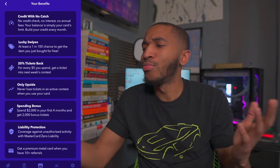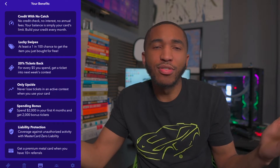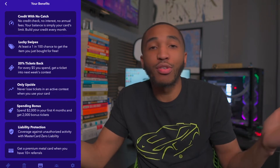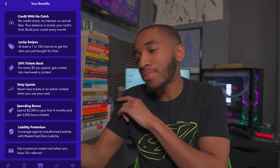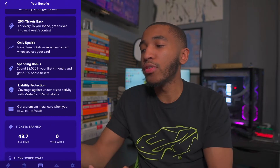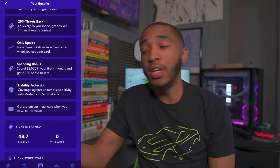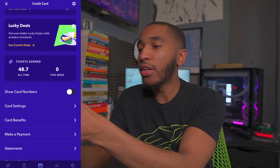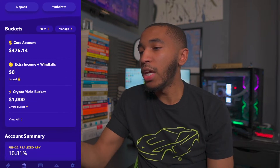I've been using this app for over a year now — I love it, no problems at all. I'm not trying to make this an ad. Either way, there's also liability protection — this is a MasterCard, so you get general MasterCard zero liability, which is cool. And if you refer 10 people, you'll get a metal credit card when it's ready. I still haven't received the metal debit card — I don't believe it's ready just yet. But if we go into my Yotta account, you can see how much I've actually made from Yotta.